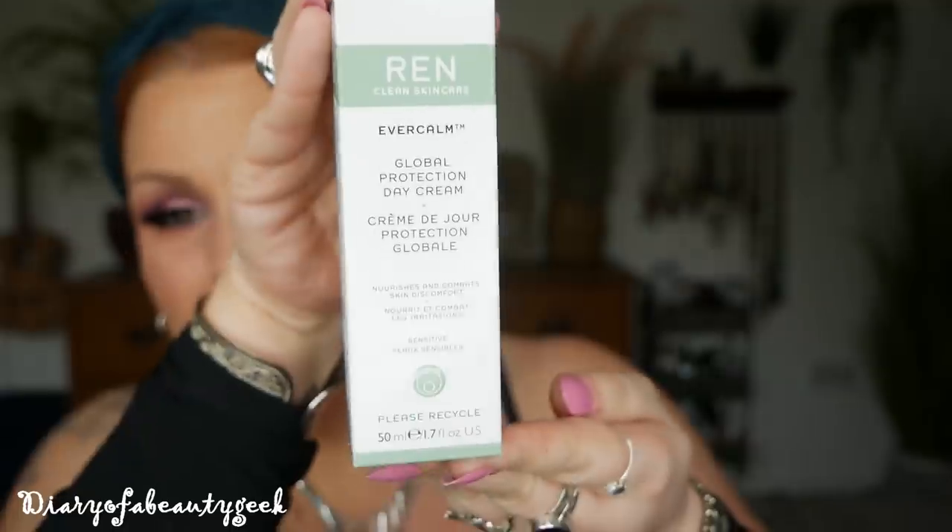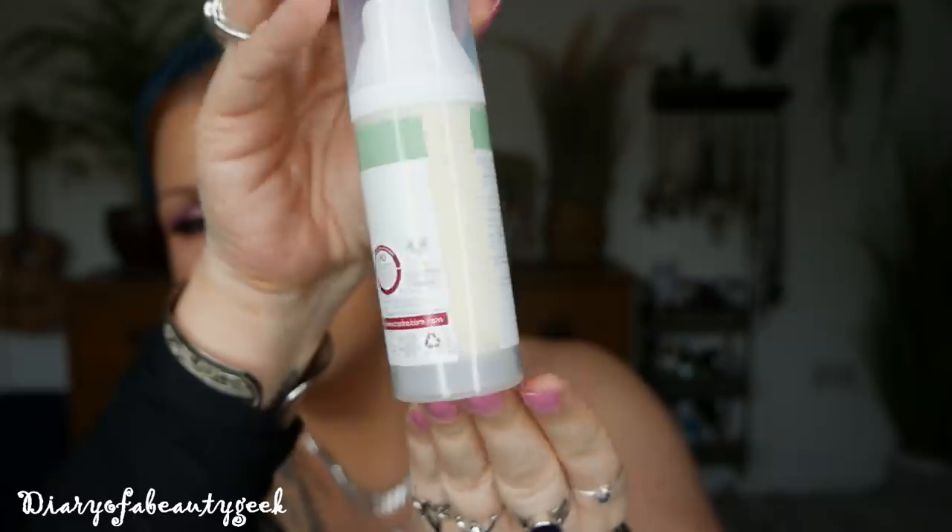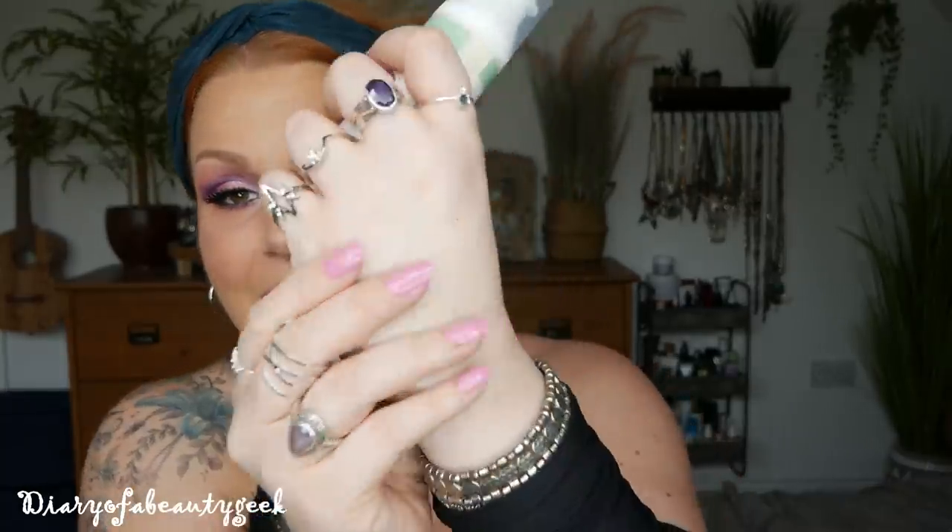Next we've got the Ever Calm Global Protection Day Cream, which nourishes and combats skin discomfort and can be used on sensitive skin — we've got 50ml here. It says yes to actives that help skin to help itself, no to harsh chemicals, no to waste. It contains blackcurrant seed oil rich in omega-3, sea buckthorn berry oil rich in omega-7 to soften the skin, and camellia oil to replenish. It's for sensitive, delicate, and pollution-affected skin. I tried a tiny bit on my hand — it feels really nice, nice natural scent, and it absorbed well.